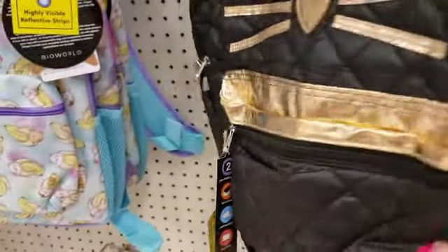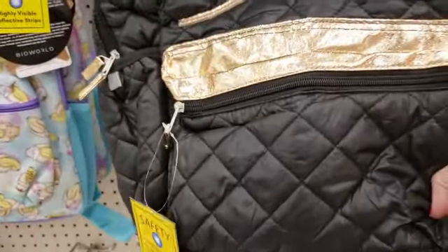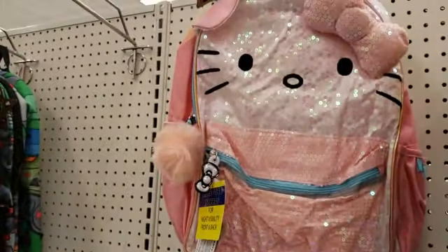Look how cute this last one is — I really don't need another backpack, but if I did buy one it would be this one. And probably the Hello Kitty one too.